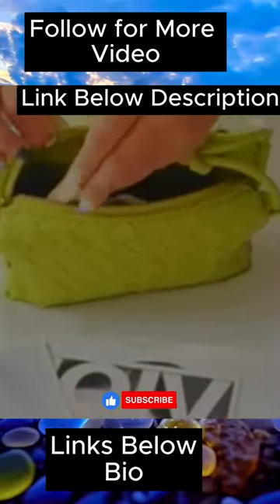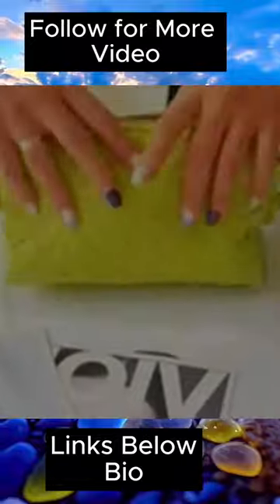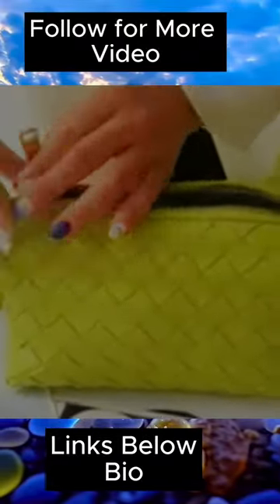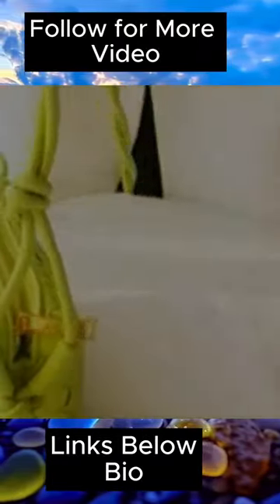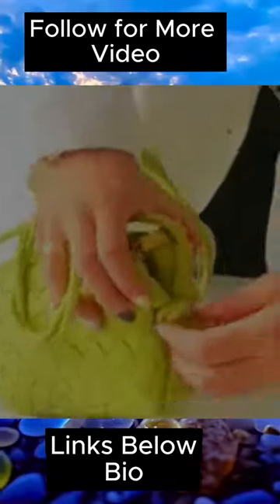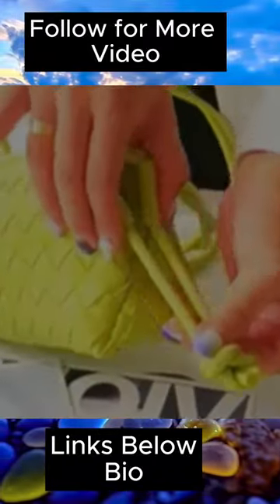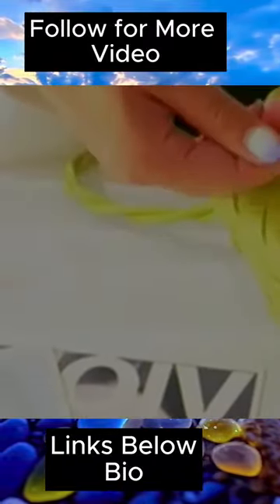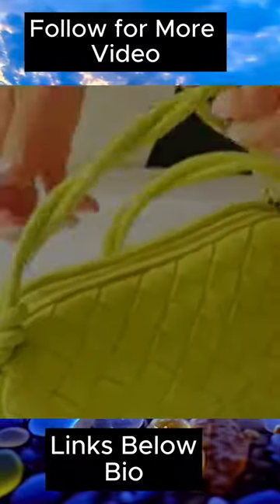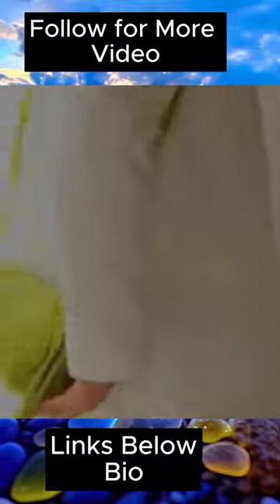Functionality is another key aspect of Kurt Geiger bags. They are designed with the modern woman in mind, offering various styles to suit different needs. Whether you prefer a spacious tote for your daily essentials, a chic crossbody bag for hands-free convenience, or an elegant clutch for a night out, Kurt Geiger has a bag to make your requirements.